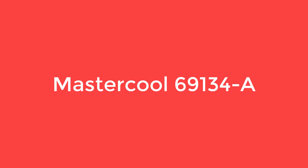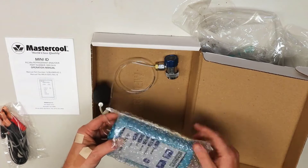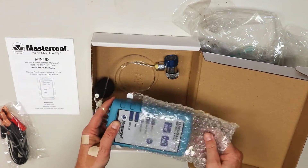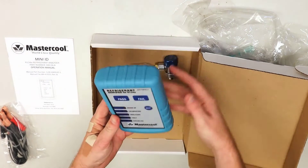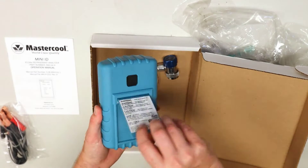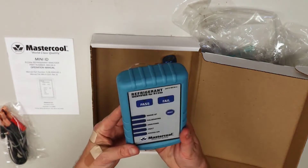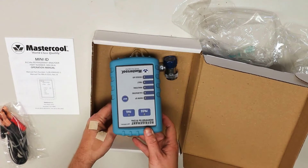Number 3: Mastercool 69134A. The Mastercool 69134A, at $757, is 95% accurate in identifying and qualifying pure R134A, and the molded ABS housing protects it in case of accidental drops. It's fairly small as well, making it easy to stash in a glove compartment or in your toolbox.